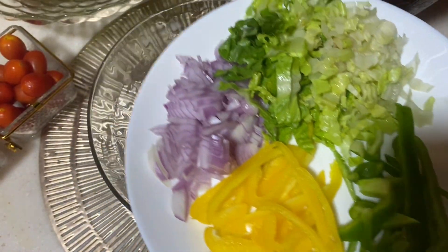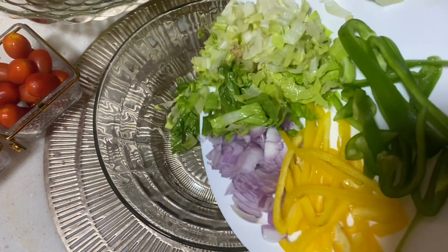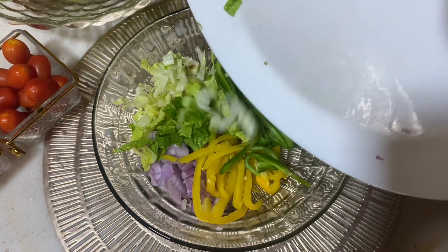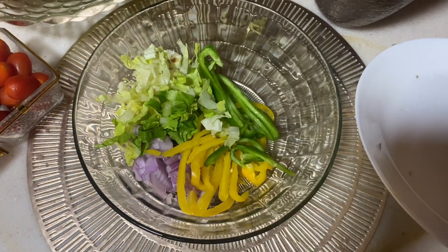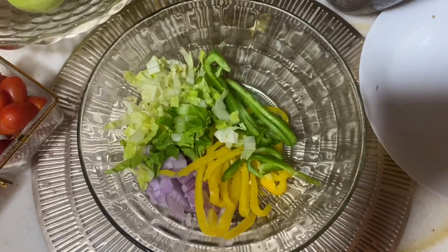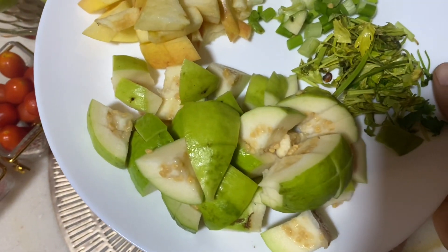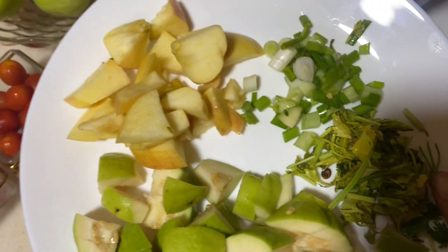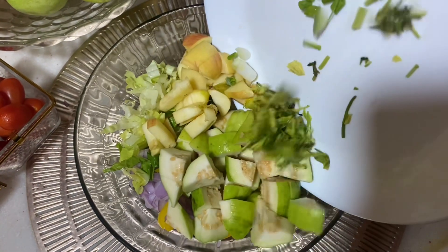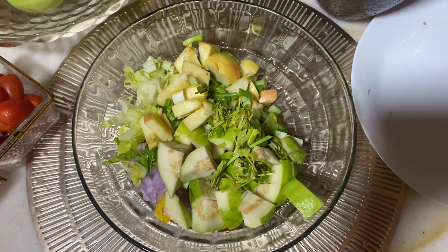I am going to add lettuce leaves. I am going to add two capsicums and some vegetables — carrots, cucumber. I am going to add some sweet apples, some parsley leaves, and some veggies and fruits.